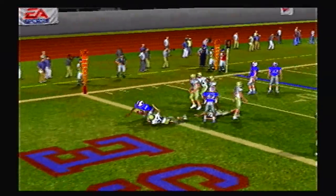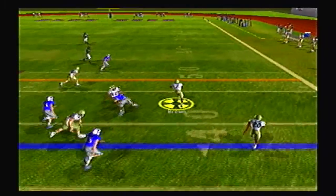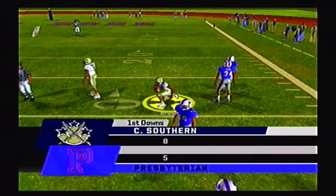Didn't look like that play was going anywhere. 21-14. Brown on the option, jukes a man out of his shoes — oh my goodness — and past the 30 yard line, down at the 29.